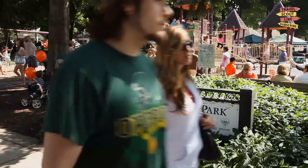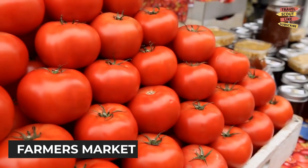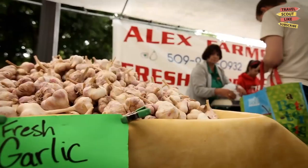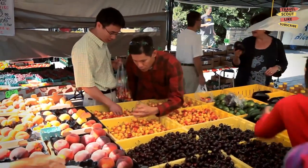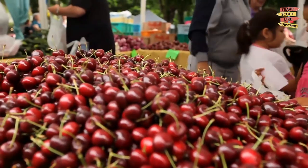Experience the vibrant flavors of Vancouver at the Vancouver Farmers Market. This bustling market showcases an array of fresh produce, local crafts, and delicious food stalls. Indulge in farm-fresh goodies, sample artisanal products, and soak up the lively atmosphere. It's a foodie's paradise.